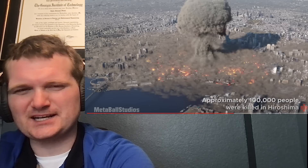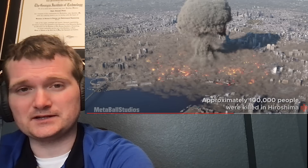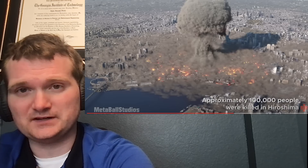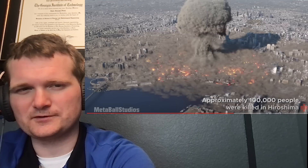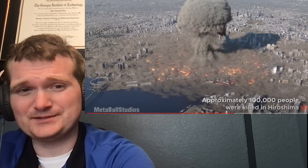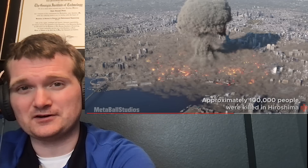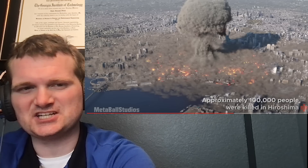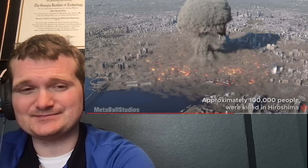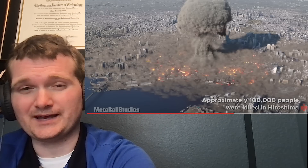That's not counting the people who would go on to develop cancer within the next five to ten years from exposure. Quite a horrific weapon. The nuclear reaction is super fast — all fissions were completed in a few shakes, a shake being 10 nanoseconds. If you can see the explosion, by the time light travels from ground zero to your eyeball, the nuclear reaction is already ancient history.